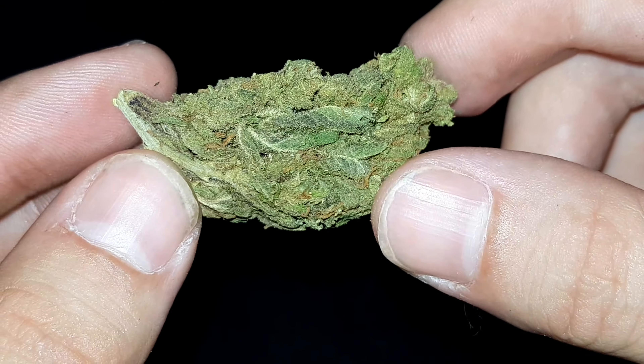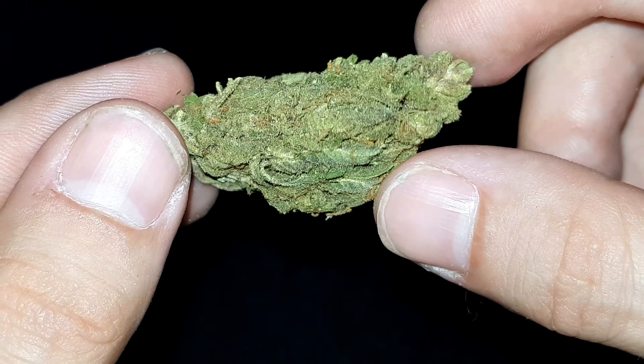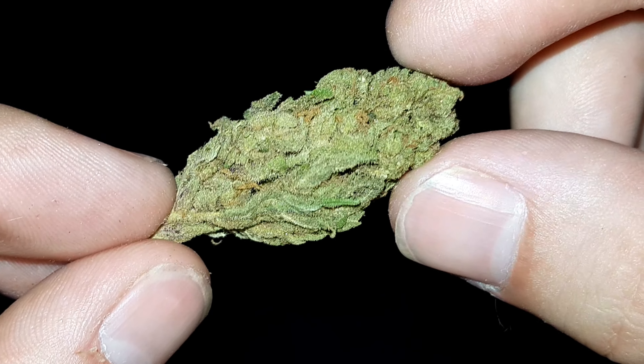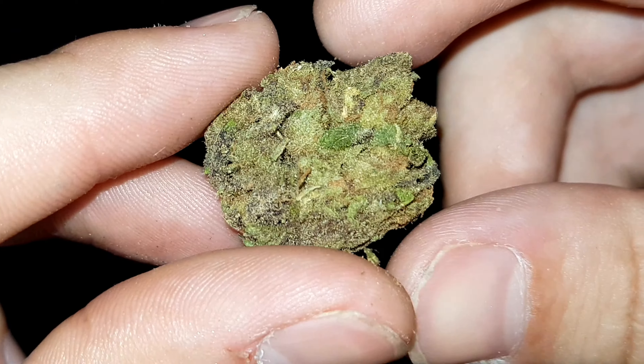Going to break open some nice big nugs and show you some undisturbed trichomes and get into a bit of background on this strain. So the Venom OG strain is an indica dominant hybrid and is a cross between Rare Dankness Number One and Poison OG. This strain is testing anywhere between eleven percent and a huge twenty-seven percent THC — definitely one for the night, that's for sure.